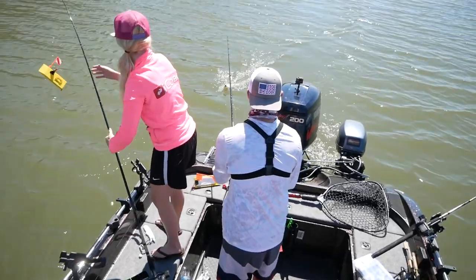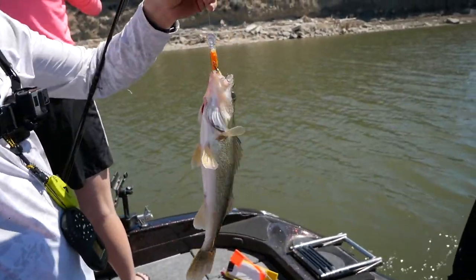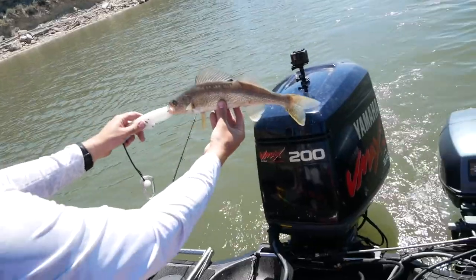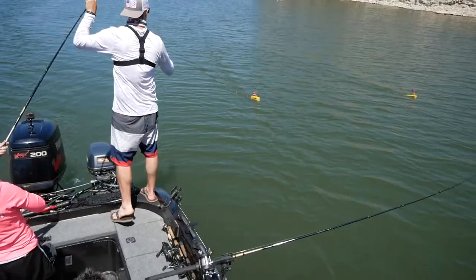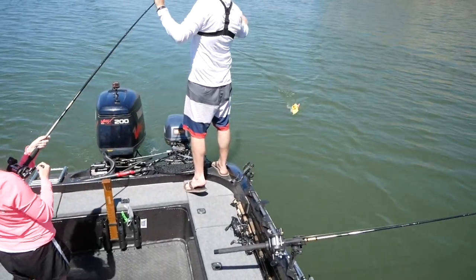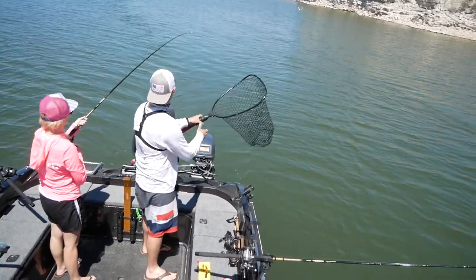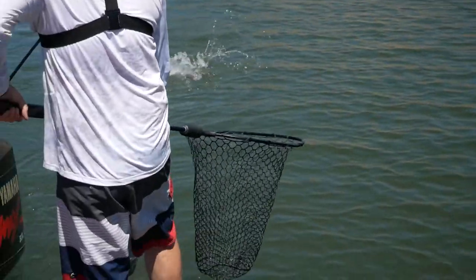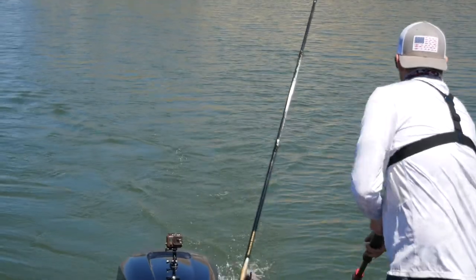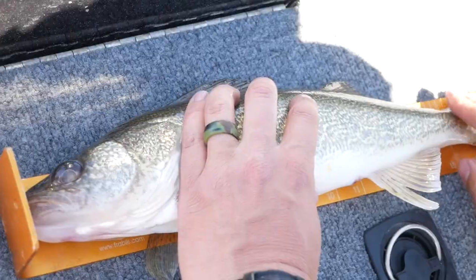Yeah, that's a good walleye. He's decent — 18 and a half, almost 19.